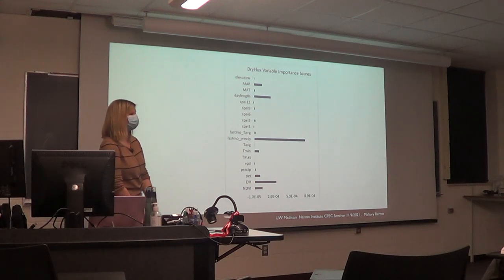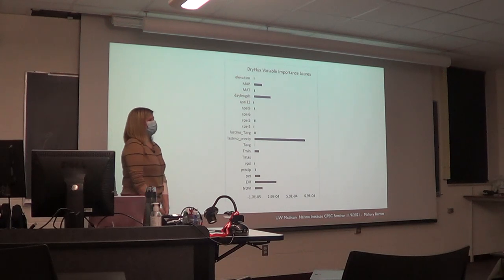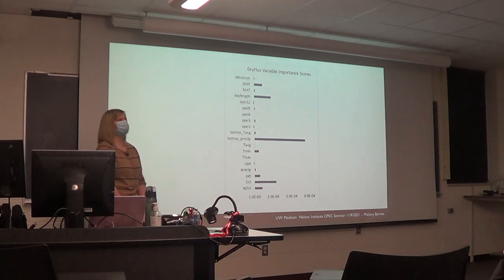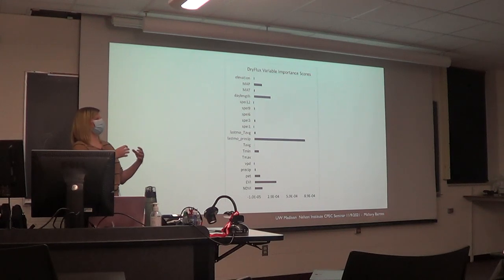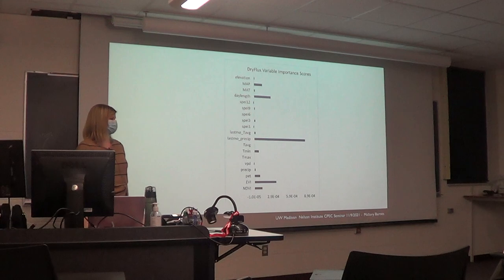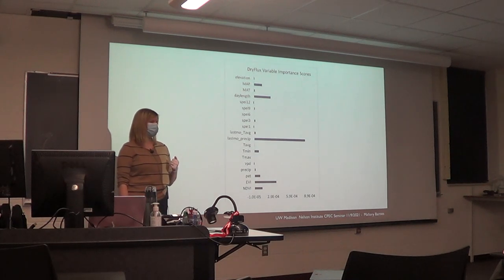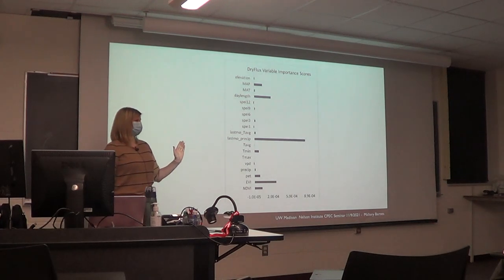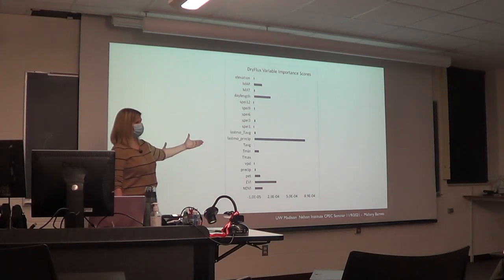On why last month's precipitation is so important in the model: it's likely accounting for soil moisture, which is a slowly varying variable. Last month's precipitation tells us about this month's soil moisture, and soil moisture is really what these ecosystems care about. There's a follow-up project funded by a NASA satellite called SMAP — the Soil Moisture Active Passive satellite — looking at whether remotely sensed soil moisture is indeed what the model is capturing.